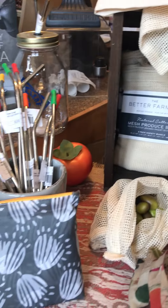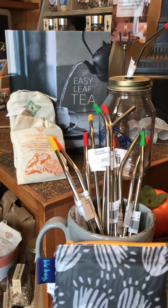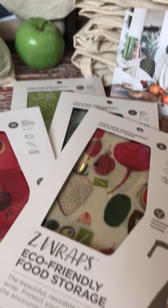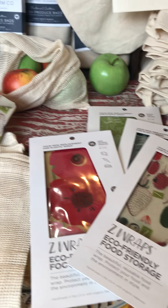I've had them on the last couple of videos. We have steel straws from our Piper and Leaf tea company, and the great little mason jars to drink your tea out of with the steel straw. And then our z-wraps, which is my favorite product.